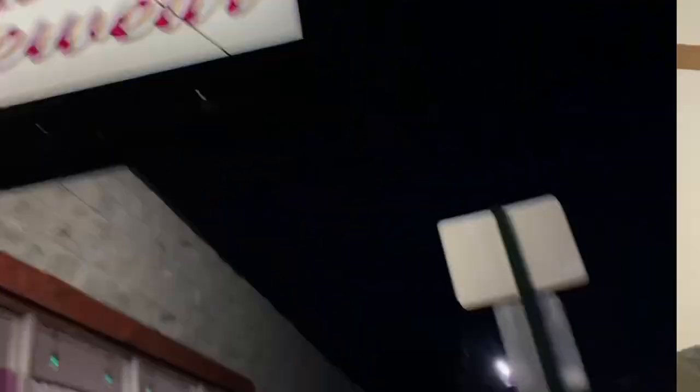That's their sign — Creative Dancewear. So we are back from the dance store, and I'm just going to show you everything I got. It's basically a ballet haul, part two.